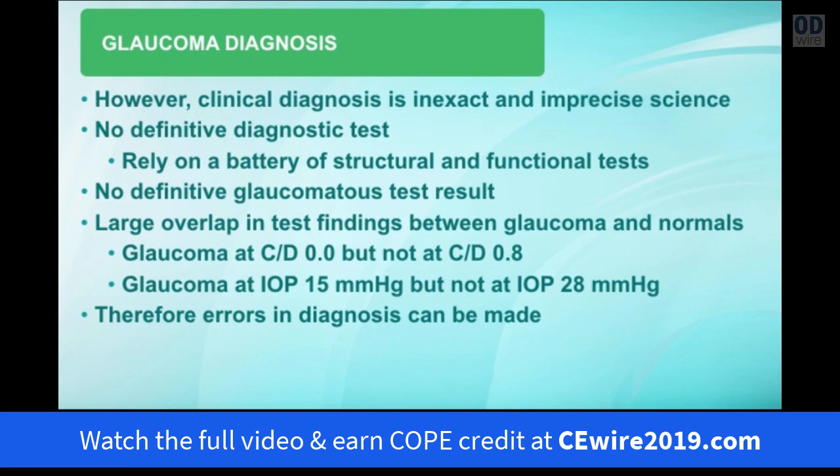Let's talk about glaucoma diagnosis. The difficulty with glaucoma is that clinical diagnosis of the disease is an inexact and imprecise science. We don't have a definitive diagnostic test for glaucoma. We have to rely on a battery of structural tests and a battery of functional tests that give us little bits of different information about the disease. Even with those tests, there's no definitive glaucoma test result.